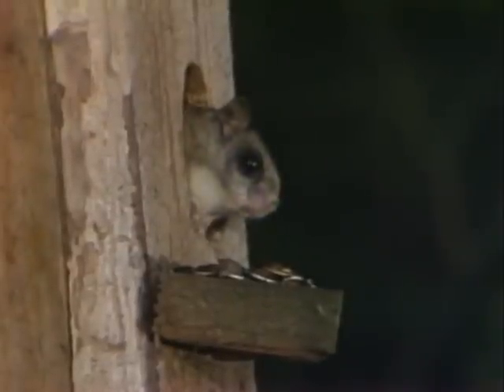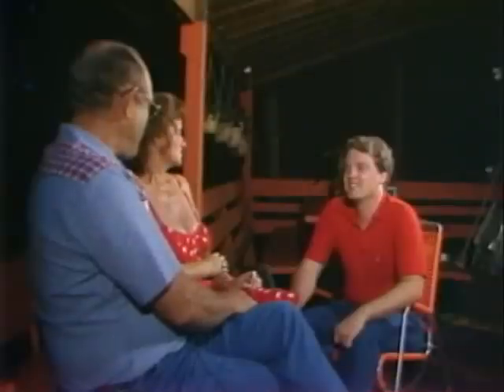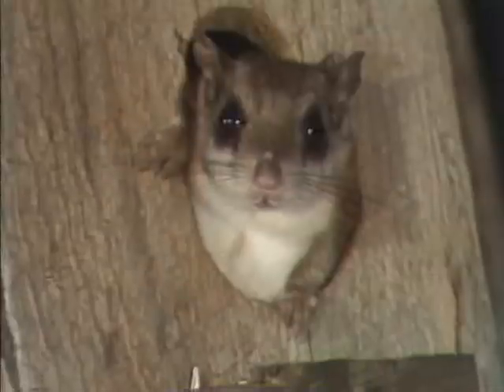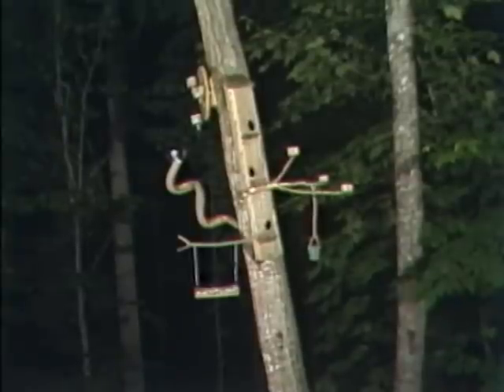I was standing right in the kitchen window, washing the dishes, and I looked out there and I saw this little head. I ran and got the binoculars and looked closer, and it had great big eyes, and I ran downstairs to tell Wayne that I saw something in the box that looked like a panda. Well, of course that wasn't a panda Laureen saw — it was too small to be a panda. It was a squirrel, but not just your ordinary backyard variety squirrel. It was a flying squirrel.